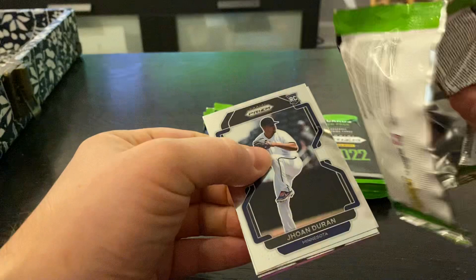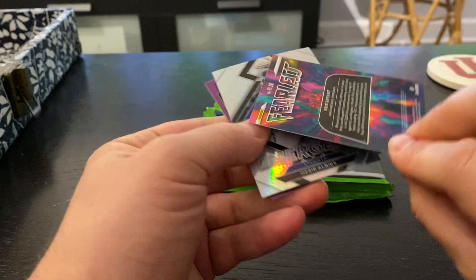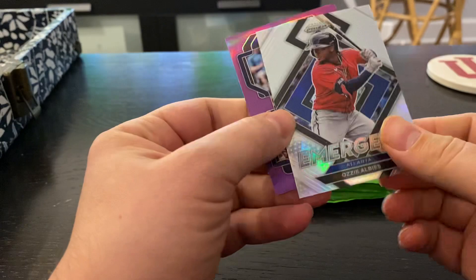Yohan Duran. Jose Abreu. Chris Bryant on the Fearless — doesn't look like it's numbered. Ozzy Albies on the Emergent. And Royce Lewis on the Pink or Purple.